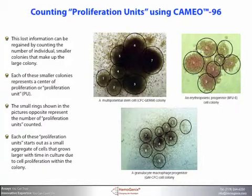This lost information can be regained by counting the number of individual smaller colonies that make up the larger colony. Each of these smaller colonies represents a center of proliferation, or proliferation unit. The small rings shown in the pictures opposite represent the number of proliferation units counted. Each of these proliferation units starts out as a small aggregate of cells that grows larger with time in culture due to cell proliferation within that aggregate and later a colony.